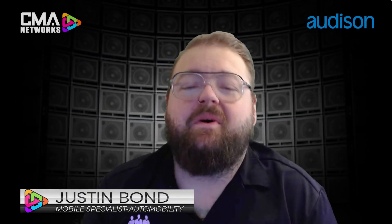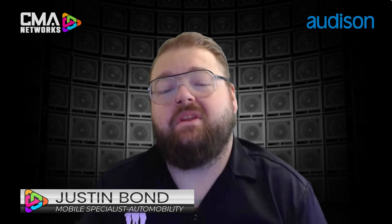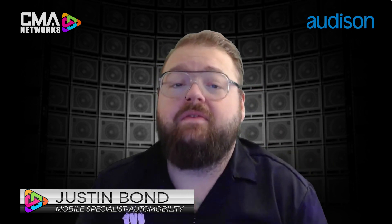Hey guys, what's going on? Justin Bond here with Audison, and today I'm going to give you five reasons why the new Forza series of amplifiers and DSPs are the ultimate platform in OEM integration.